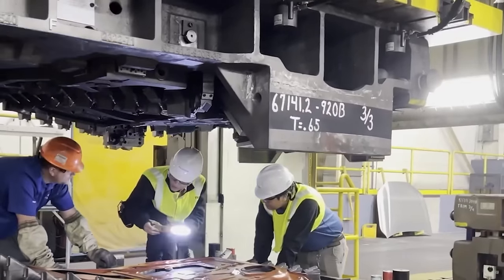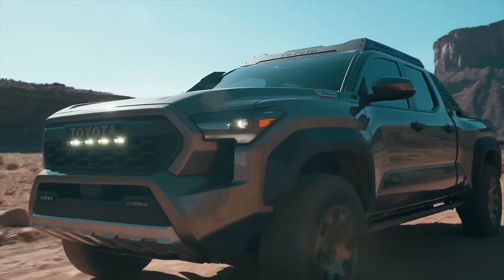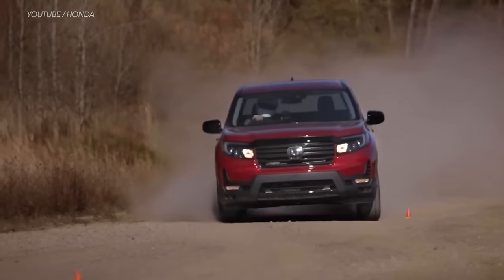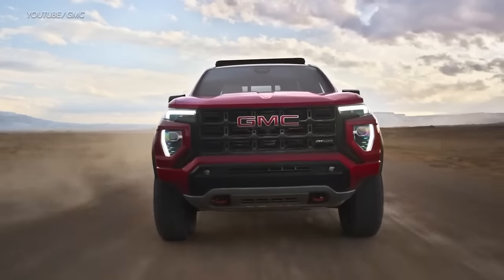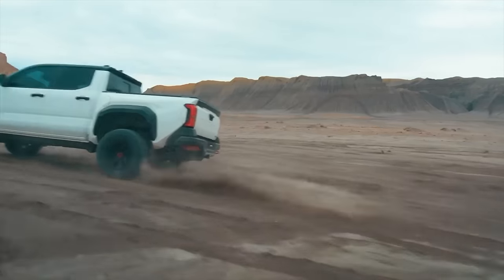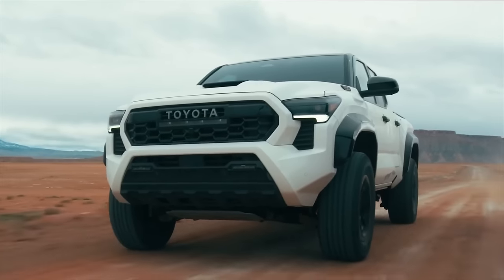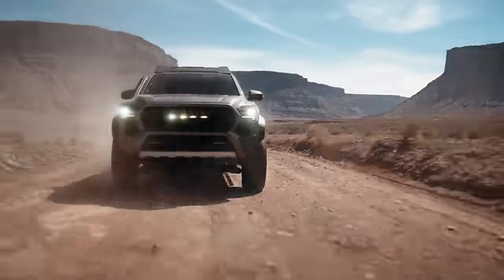America loves trucks, and the latest battleground for car makers is mid-sized pickups. Today we're looking at how the 2024 Tacoma compares with competitors including the Honda Ridgeline, Chevy Colorado, Nissan Frontier, Ford Ranger, and GMC Canyon. I'll also reveal some hidden easter eggs in the 2024 model, see how it differs from the Toyota Hilux, and share the bad and ugly about this truck.